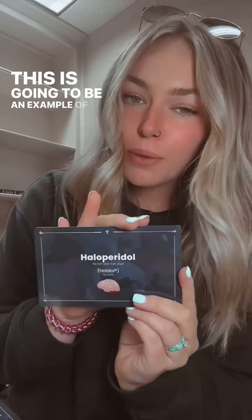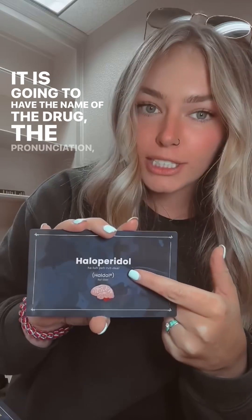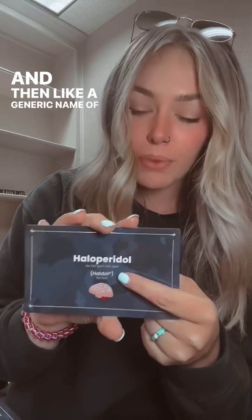This is going to be an example of what the pharmacology card is going to look like. It is going to have the name of the drug, the pronunciation, and then a generic name of the drug.